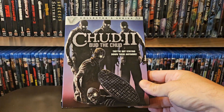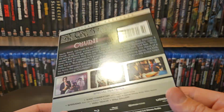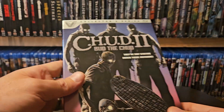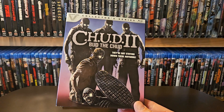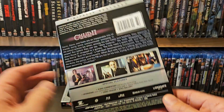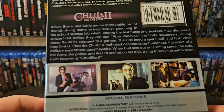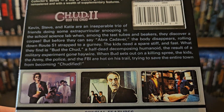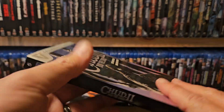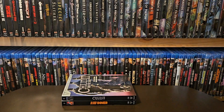Next one up is CHUD 2: Bud the CHUD. These slips are like mint — they're really, really nice. I don't know if Vestron went ahead and re-released a lot of these, but I'm fine with that, I'm just happy to get it. I've seen the first CHUD but not the second. I heard this one is nothing like the first. That's number five in the collection.